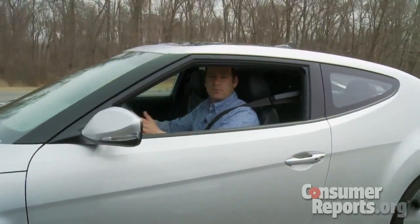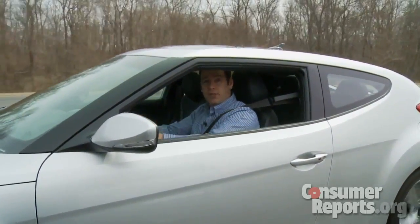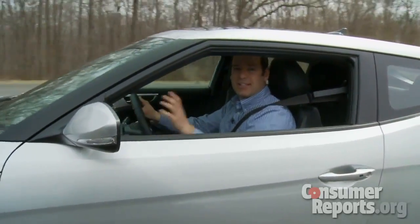The Veloster isn't quite like anything we've seen before. It's small, it's stylish, it's sporty, but it's also fuel-efficient and pretty practical too. We're looking forward to buying one and taking it to a full battery of tests here at the track.